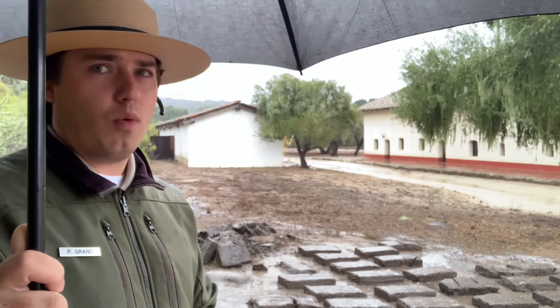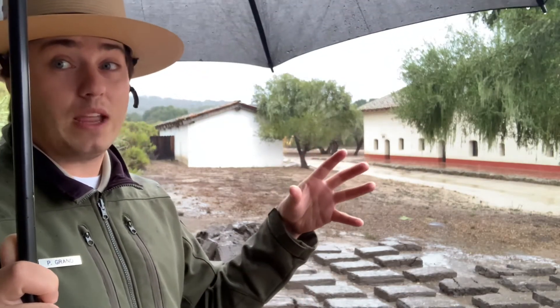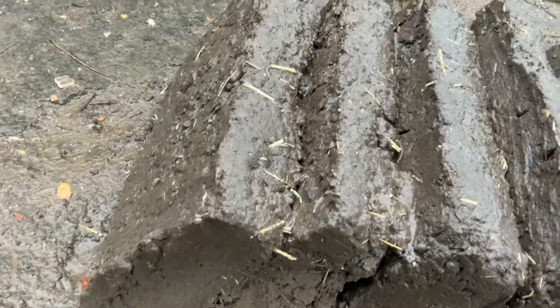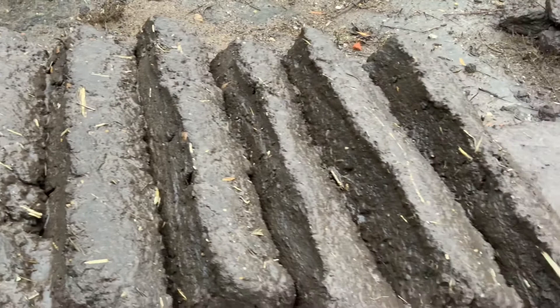Now I want you to think about when we take these materials and we mix in a little bit of rain — what is going to happen? Well, let's go ahead and take a closer look to see exactly what happens to these adobe bricks during the rain.